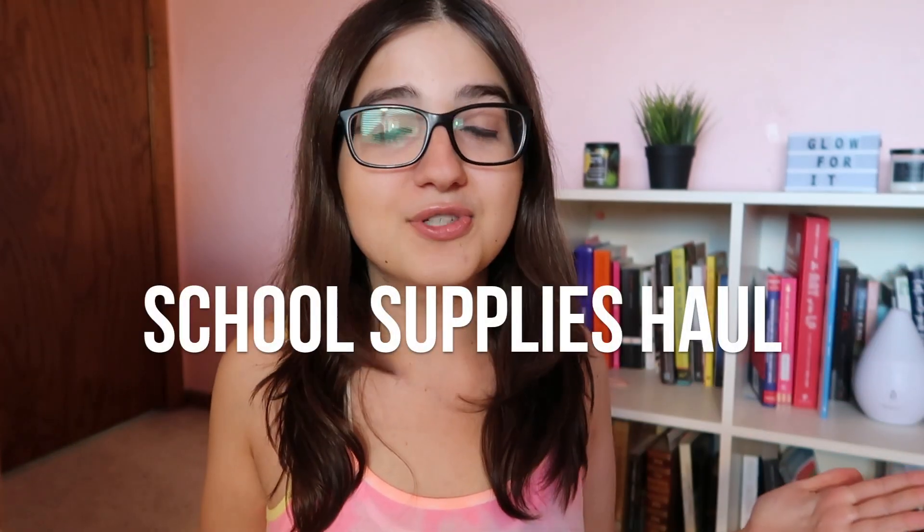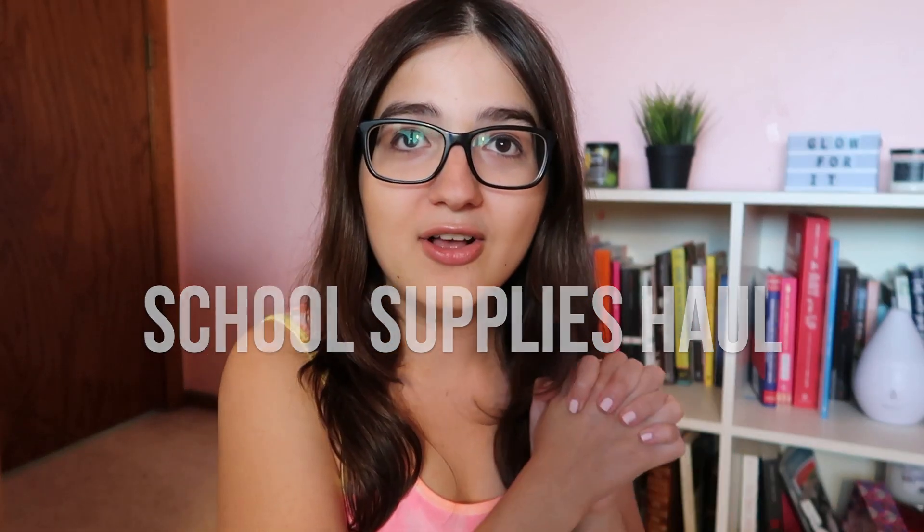Hey everyone, it's me Yana, welcome back to my channel or welcome if you are new. I make lifestyle videos, vlogs, post-grad content, and anti-MLM content. Today we are doing a back to school supplies haul. I do these every year on my channel. I'll be going into my first year of graduate school to get my Master's of Social Work degree. Without further ado, let's jump right in.